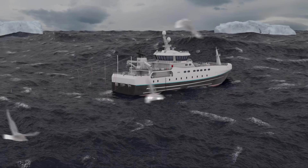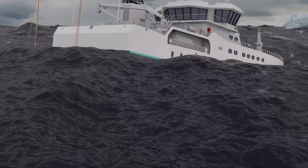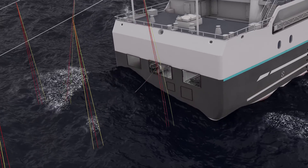The commercial longlining fleet are working in some of the most remote, inhospitable and vulnerable marine areas in the world. The fleet depends on efficient solutions to secure an economical and sustainable sound operation.